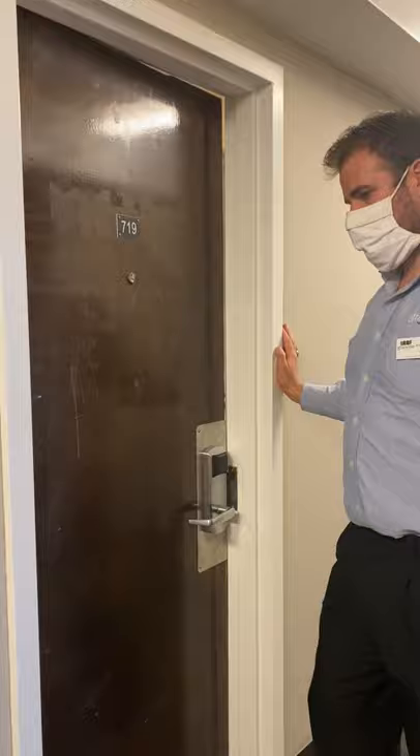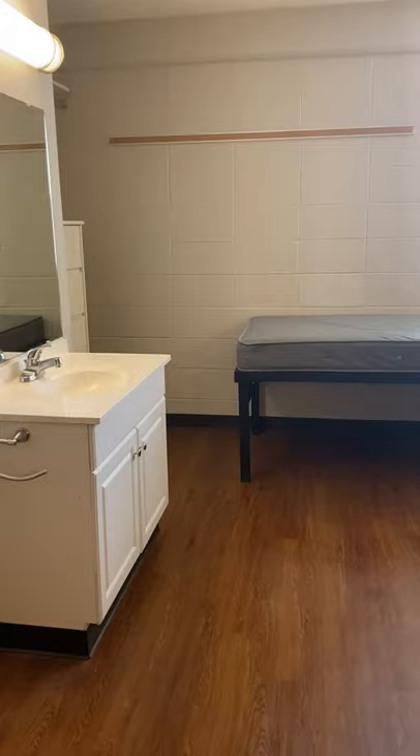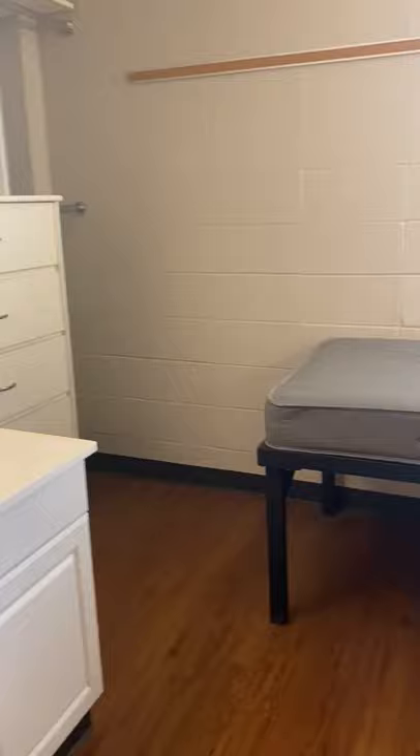Hi! We're going to walk you through the traditional room type at Granville Towers. Let's step inside. At Granville Towers, you can lease this particular style as double occupancy or single occupancy, but the layout of the room and the furniture provided remains the same, regardless of whether you do it as double or single occupancy.